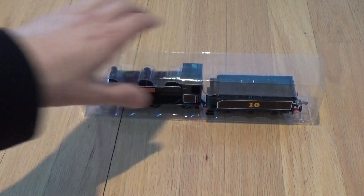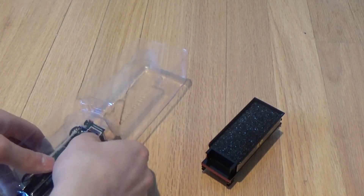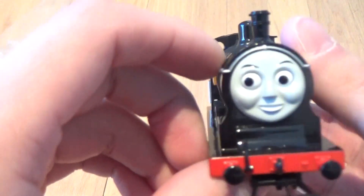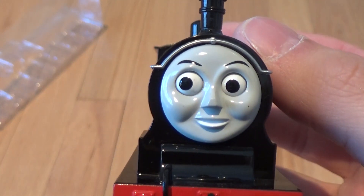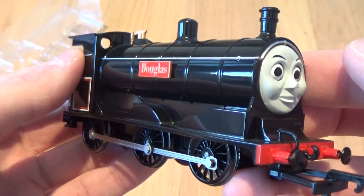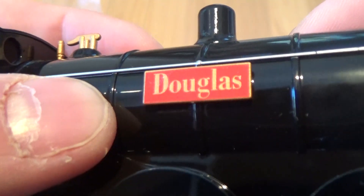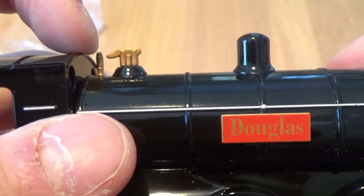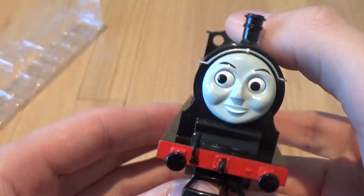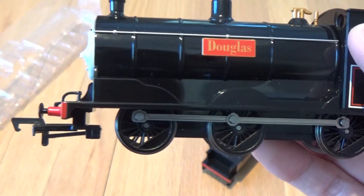I finally got Douglas out of the box, so let's look at him up close. Of course, since he's a tender engine, he has two parts to his engine. Let's look at the main part. Here's his face — I think it's pretty similar to Donald's. I also like the way that they make him so sharp — the nameplate, the whistles, the whistle back here. And the wheels, they got correct as well. Bachmann's really good at noticing the little specialties of different engines and then portraying them on their models.